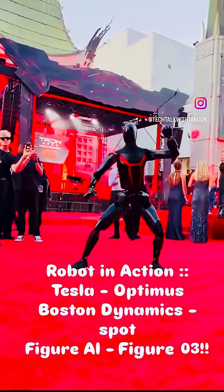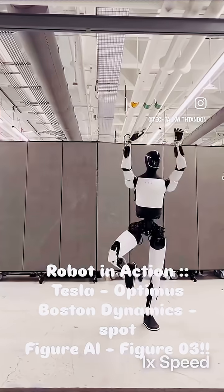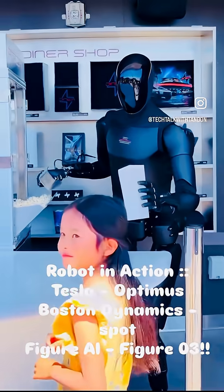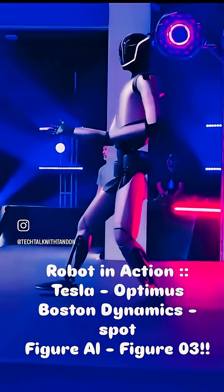Hello everyone, welcome back to Tech Talk with Tandon. This week we are diving into the world of next-gen robots, from Tesla's humanoid Optimus to Boston Dynamics' acrobatic Spot and Figure's real-world player. So sit back and enjoy.